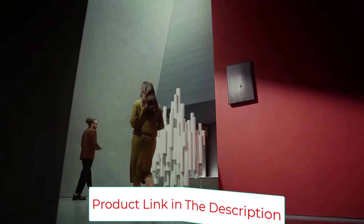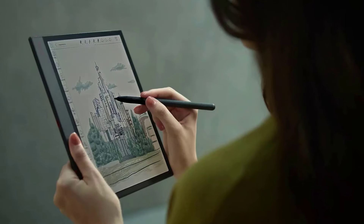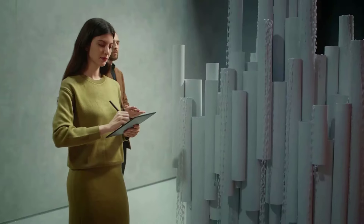This is a color screen e-ink device, and the subtly pastel colors look good. A monochrome version, the BooksNote Air 3, is also available.